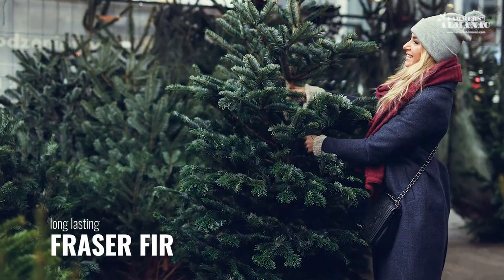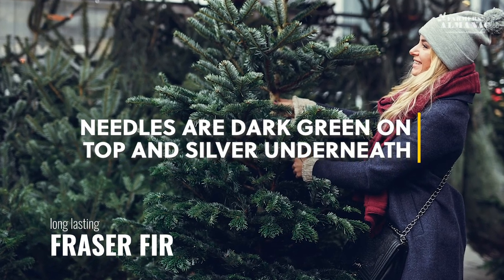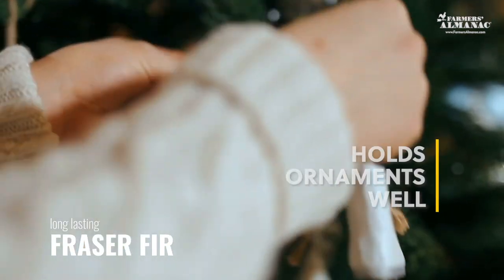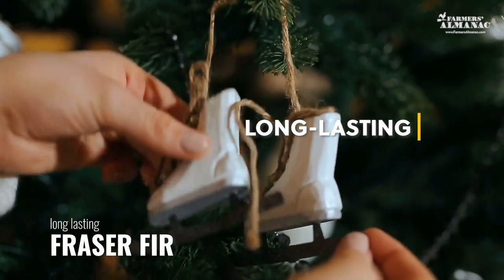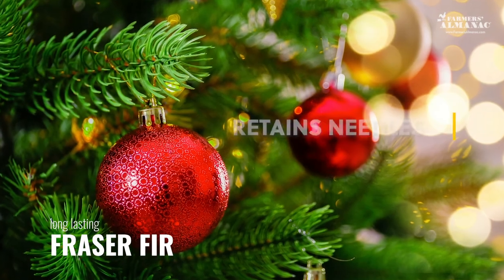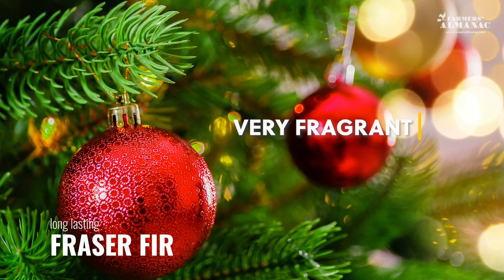The Fraser Fir is most recognizable by its needles, which are dark green on top and silver underneath. The stiff, upwardly curving branches hold ornaments well, and they last a long time. It's not uncommon for these trees to last as long as six weeks, and they retain their needles well. After Balsam Fir, Fraser Firs are especially fragrant.